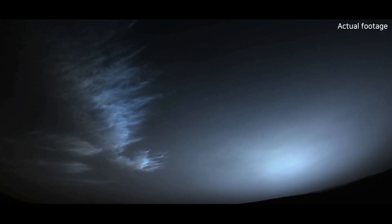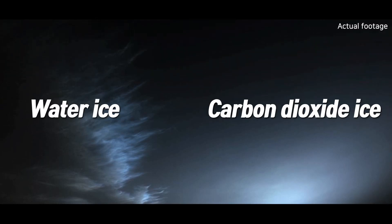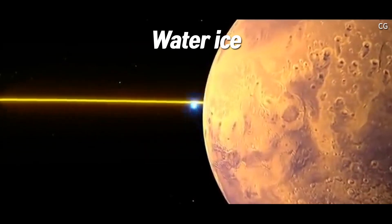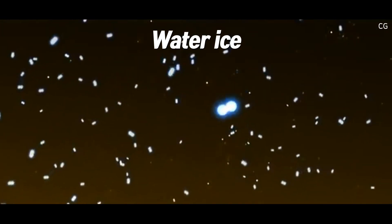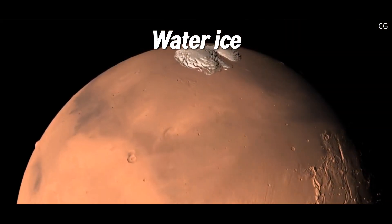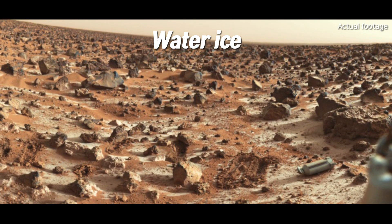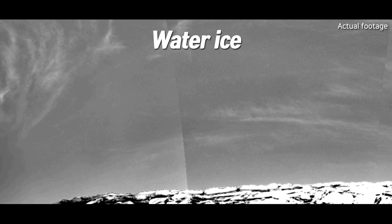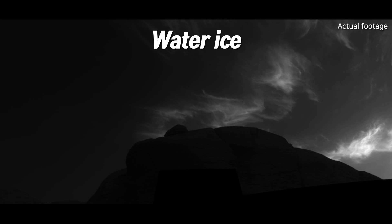Martian clouds are made mainly of two types of particles: water ice and carbon dioxide ice. When water vapor in Mars' atmosphere gets cold enough, it freezes and forms water ice clouds. These clouds are usually seen near the planet's polar regions where temperatures are lower. At higher altitudes it's even colder, so water particles condense more easily into ice clouds. On Mars, these water ice clouds appear white or light gray.